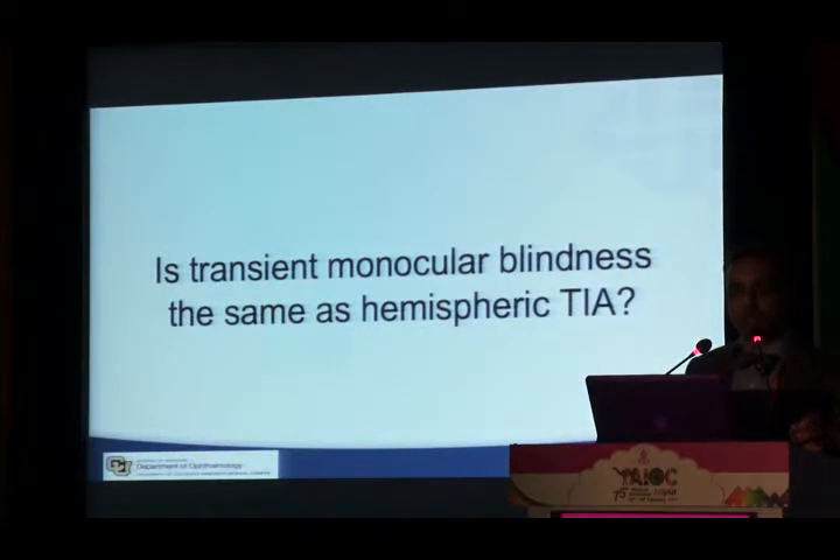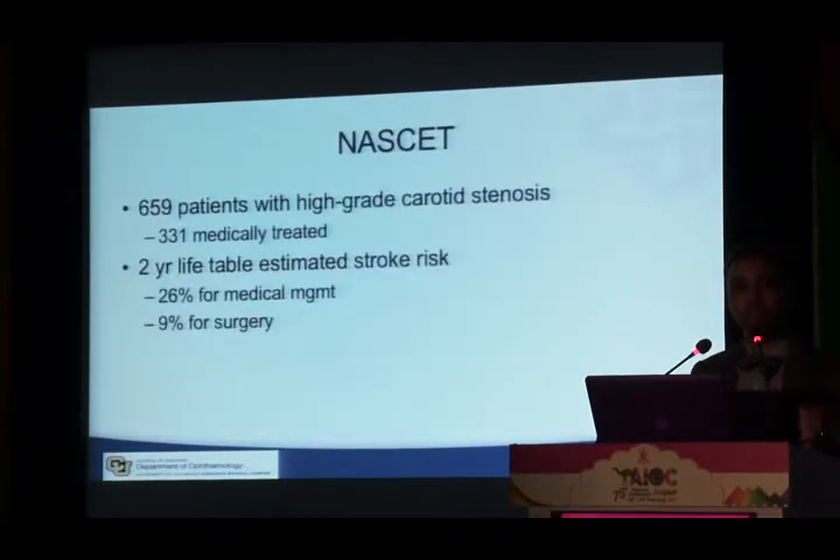The key question is: is transient monocular blindness the same as hemispheric TIA? In other words, is a patient with this kind of vision loss at similar risk as someone with transient weakness, aphasia, or other neurological deficit? This matters because the way we approach patients with hemispheric TIA has changed a lot over the years.